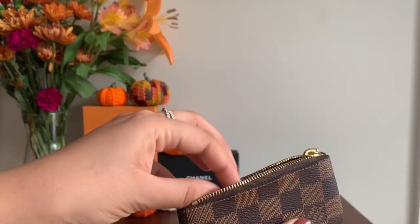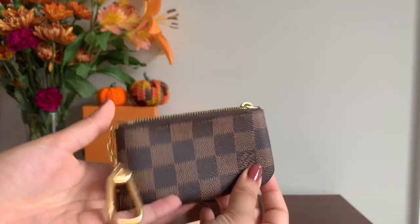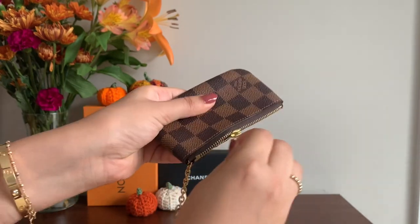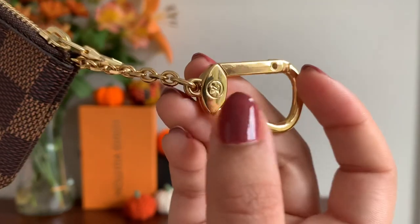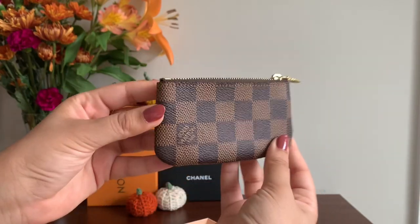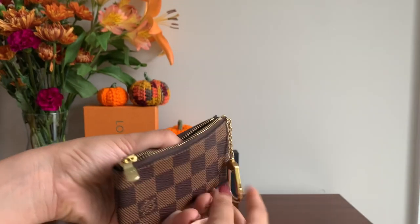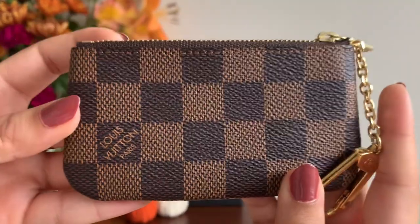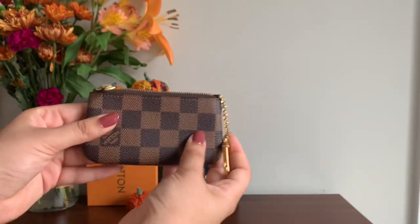This now retails for $325. I bought this prior to price increases for around $110. This is a small but accommodating pouch. The zipper is nice and buttery and the keychain is lovely gold hardware with the LV motif on both sides. This particular piece was made in France. I use this to store a couple of cards, some cash, and then I attach my keys and go when I have to run a couple of errands.